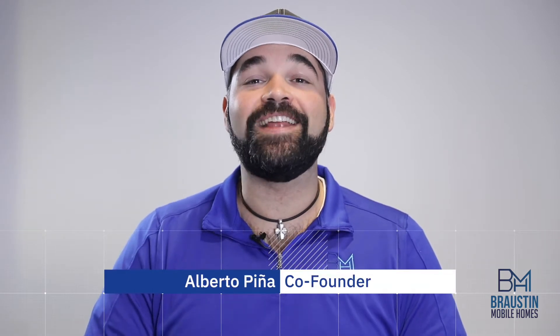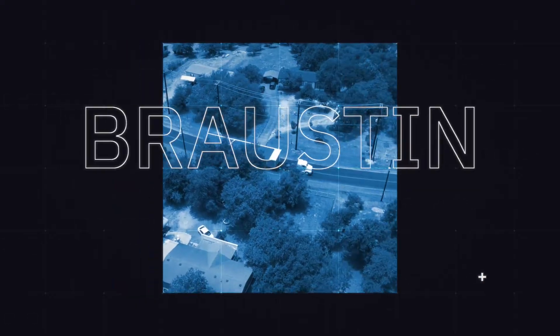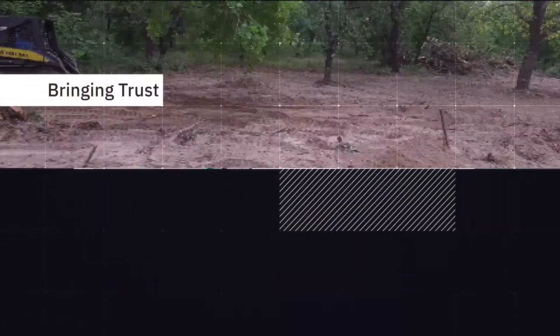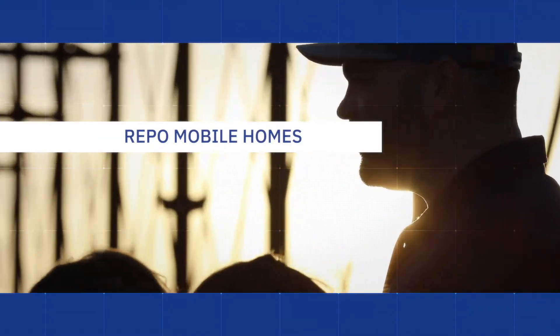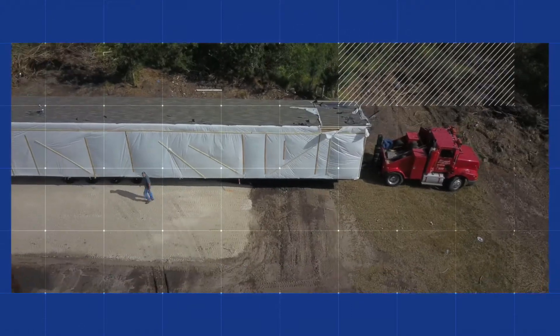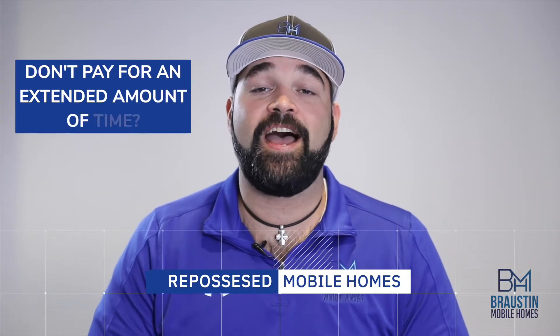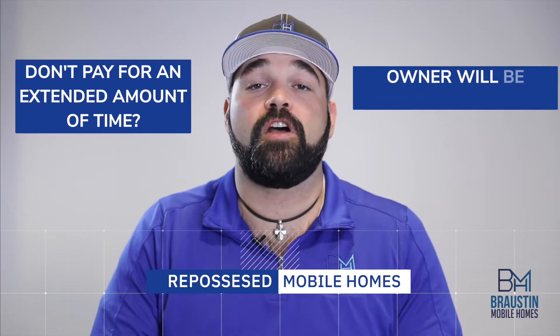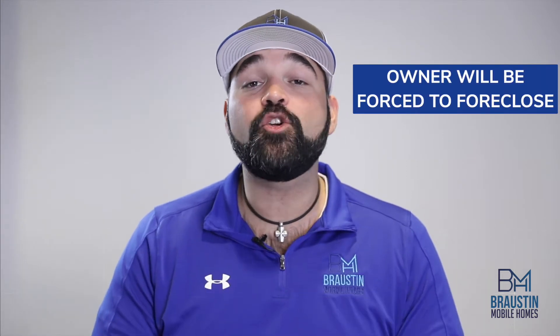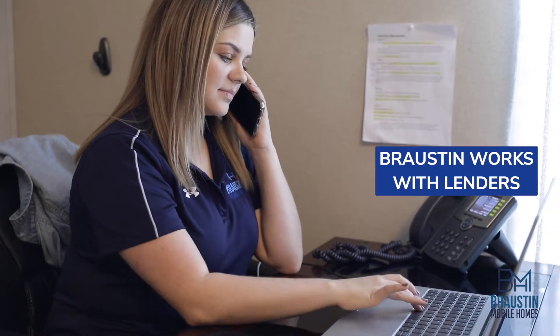Hey y'all, it's Alberto at Brawson Mobile Homes, and today we're going to talk about Repo Mobile Homes. When mortgage lenders don't receive payment for an extended period of time, they are forced to foreclose on that property and repossess the house. The factory-built housing industry is no different. We work with a number of lenders that offer used and repossessed homes for sale on their websites that we broker on their behalf.